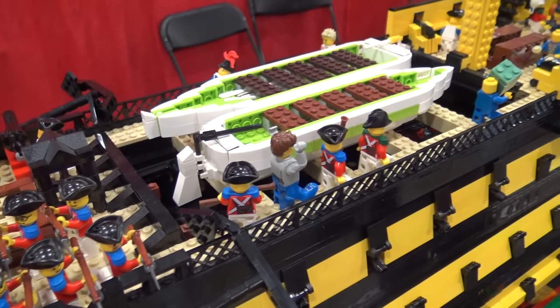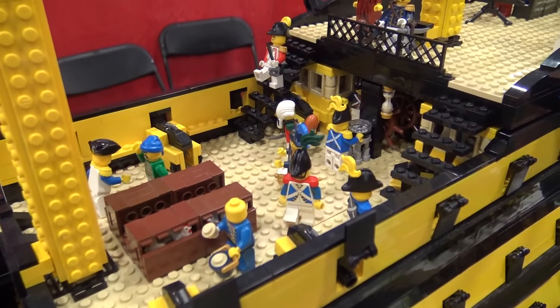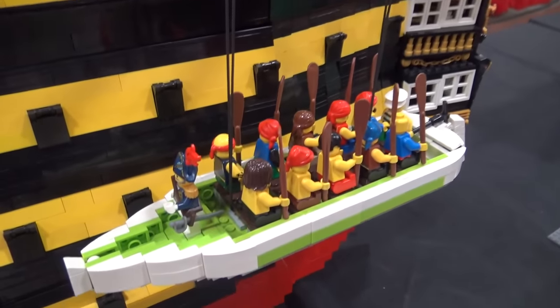I love that you based it on the HMS Victory — such an iconic ship from British history. So before we take a look at the interior, why don't you take us through the sail area and the top deck, and then we'll take a look inside.